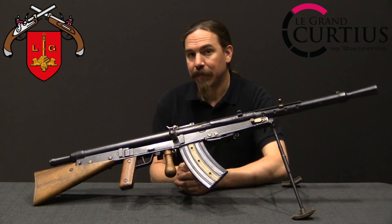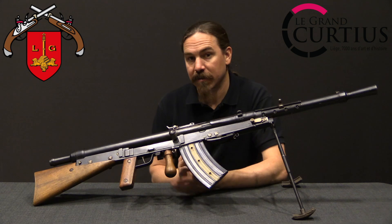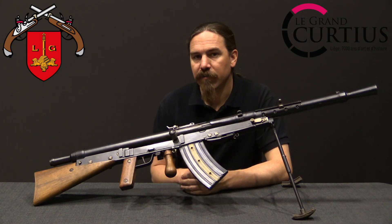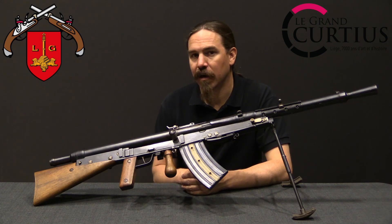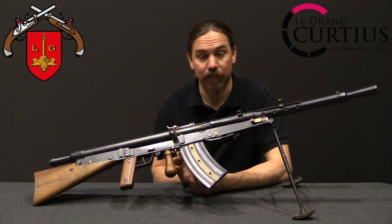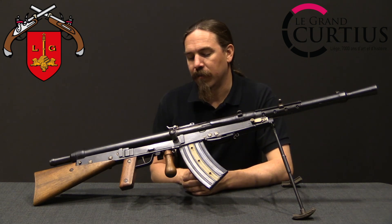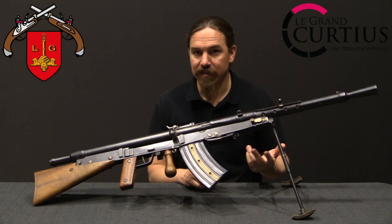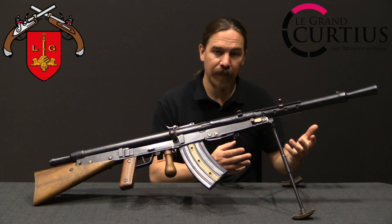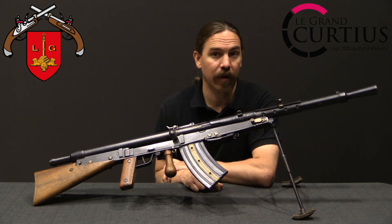As ultimately adopted in 1927 as the Fusil Mitrailleur Model 1915-27, this would be the standard Belgian light machine gun, remaining in service until the mid-1930s when it was officially replaced by the first Belgian versions of the FN BAR — the Browning Automatic Rifle. The Belgians had a really good version of the BAR, however it didn't fully replace the Chauchats by the time World War Two started. Reserve units still had some of these when WWII broke out in 1940.